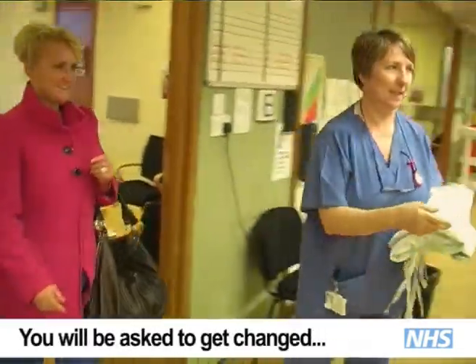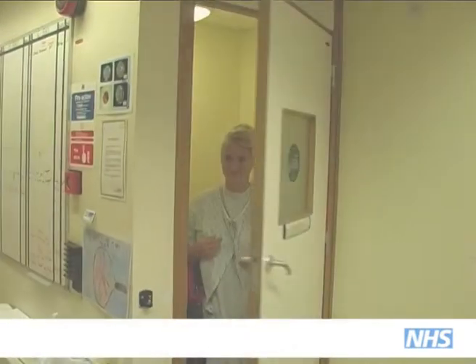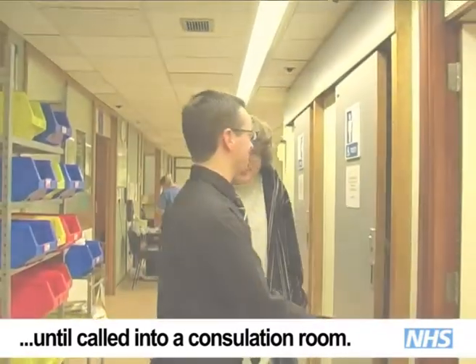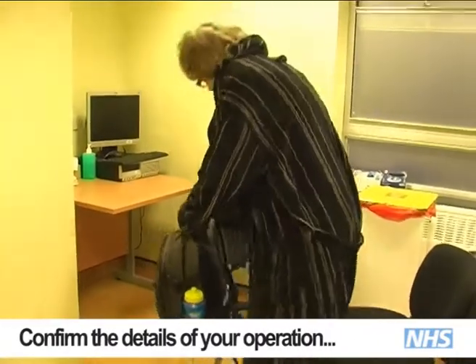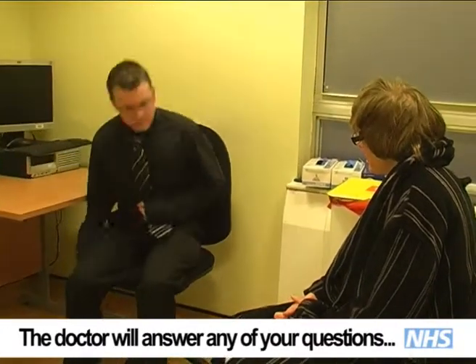When your name is called you'll be shown into the changing room and provided with a gown to get into. Once changed you'll be shown into another waiting area where you will wait till a doctor calls you. The doctor will go through the details of your operation and quickly give you a pre-op assessment.